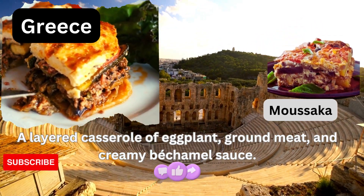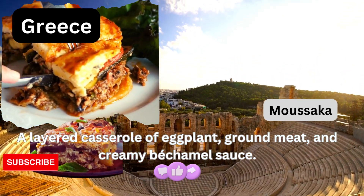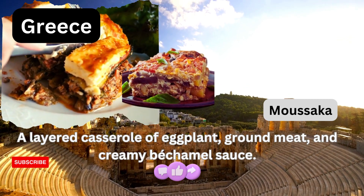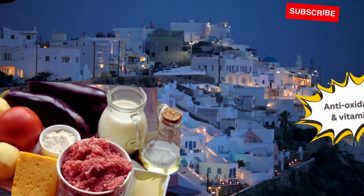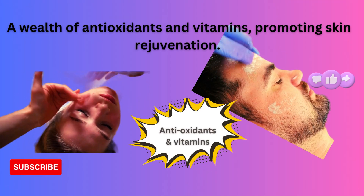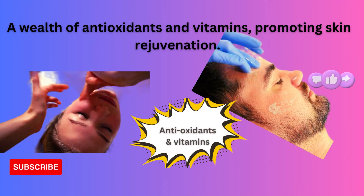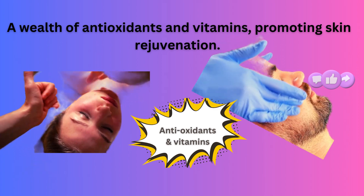Greece — the birthplace of ancient beauty rituals and Mediterranean cuisine. In Greece, we uncover the mouth-watering moussaka, a layered casserole of eggplant, ground meat, and creamy bechamel sauce. The eggplant in moussaka offers a wealth of antioxidants and vitamins, promoting skin rejuvenation. As you savor this Greek delight, you'll not only be treated to a delightful culinary experience but also a touch of timeless beauty. You can't go wrong with ancient wisdom.